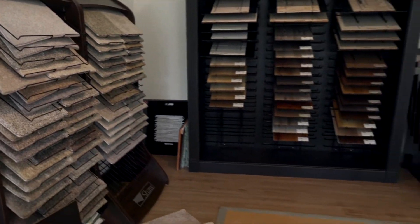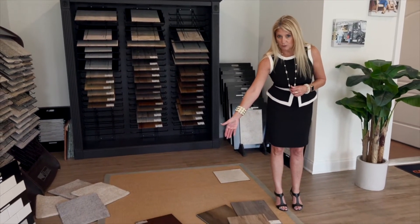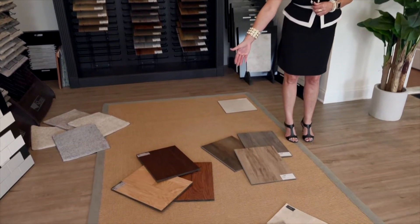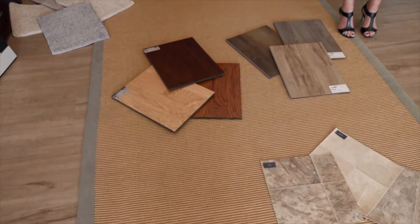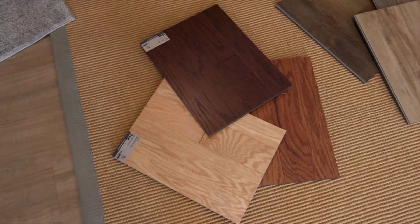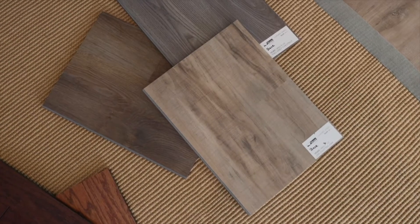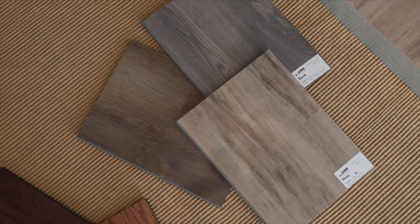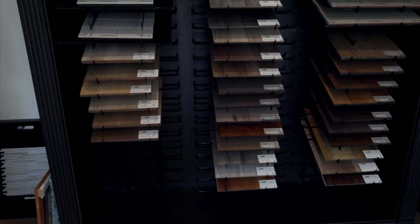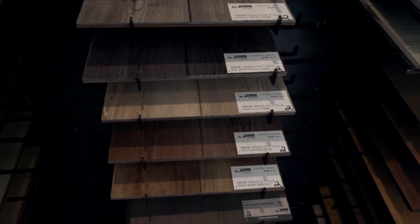As far as your kitchen, foyer, and powder room, we have standards there as well. We have engineered hardwood choices that come standard in the house, and we also have LVP — luxury vinyl plank — that can come standard. The choices are yours. You can upgrade from there if you like: we've got more engineered hardwood all the way up to hickory, and all levels of waterproof luxury vinyl plank.